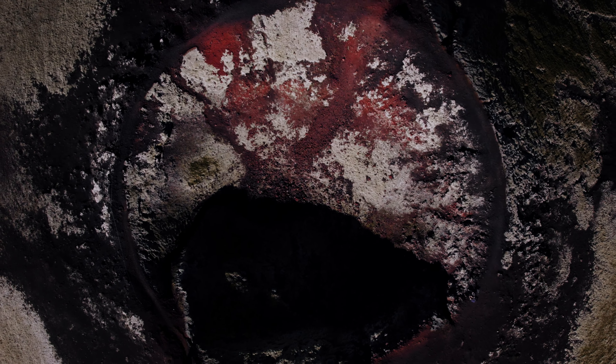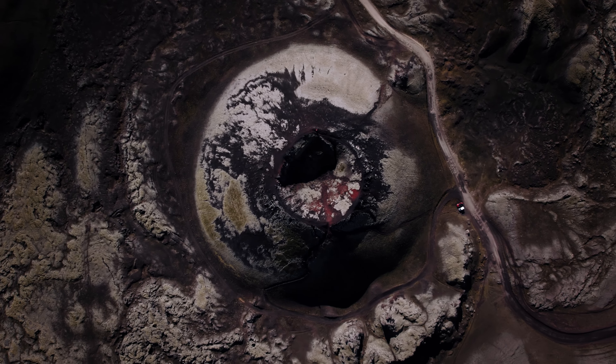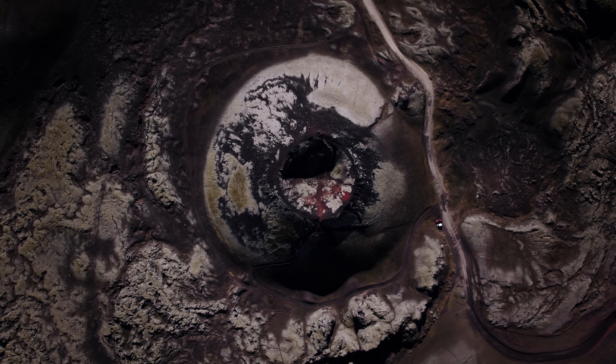For a long time we had been preparing for our trip to Iceland and finally the time had come. Our first stop was Landmannalaugar, a geothermal area in the highlands. Here fascinating volcanoes, colorful mountains and hot springs awaited us. We hiked through untouched nature, breathed fresh air and felt freer than ever before.